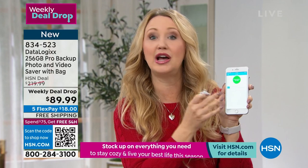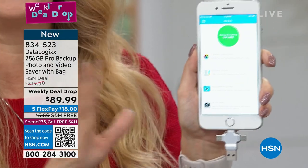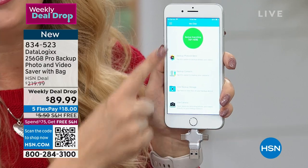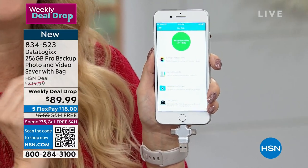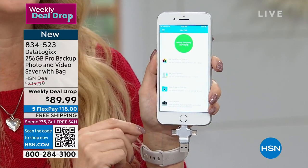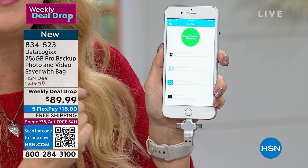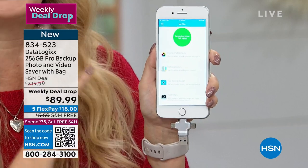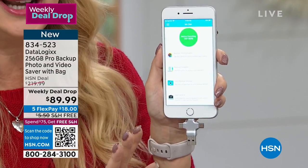All you do with Datalogix is download the free app, then plug it in — it's got all the different ports built in, so no adapters needed. You don't need WiFi. You don't have to sign up for an account, nothing like that. You plug this right in, tap the big green button, and it goes to work to seek out and find all of your pictures, all of your videos, and all of your contacts. It then copies them onto Datalogix, giving you the confidence to go through and delete pictures and videos that are taking up tons of space on your phone. It really is a brilliant idea.